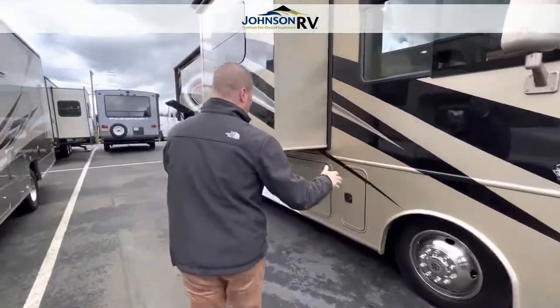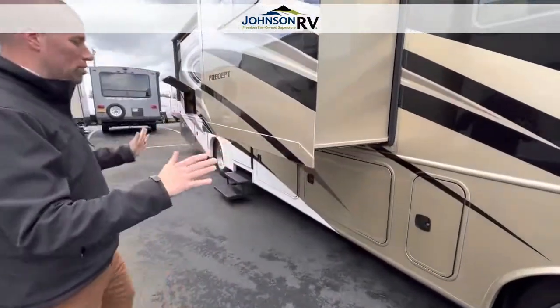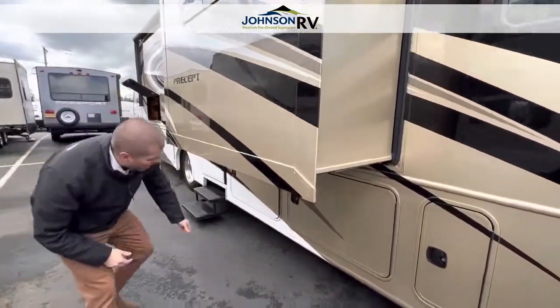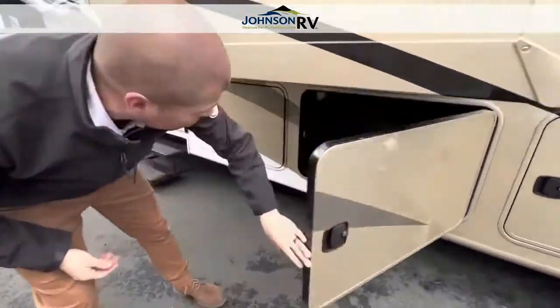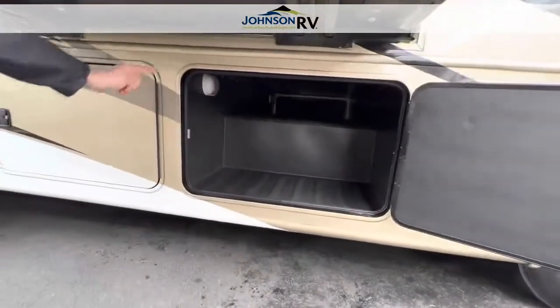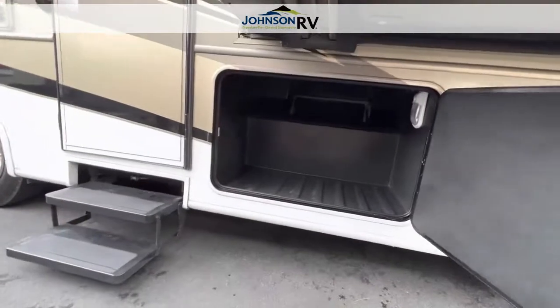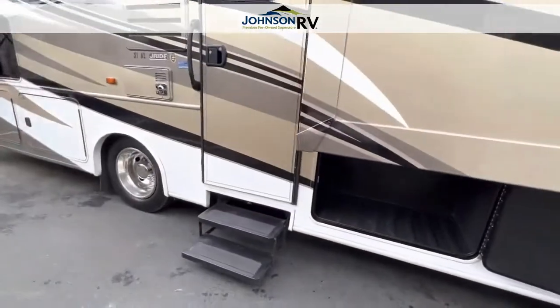This is full body paint, small Class A, triple slide — absolutely beautiful. You can see the pass-through side slide. It has great storage; there is pass-through storage on this. You're going to see one pass-through all the way to the other side, as well as a secondary. So if you have a longer table or something like that, you can bring it.